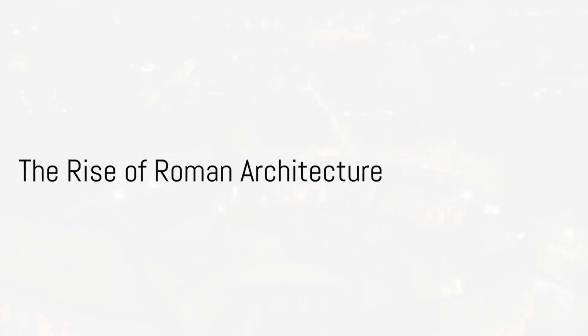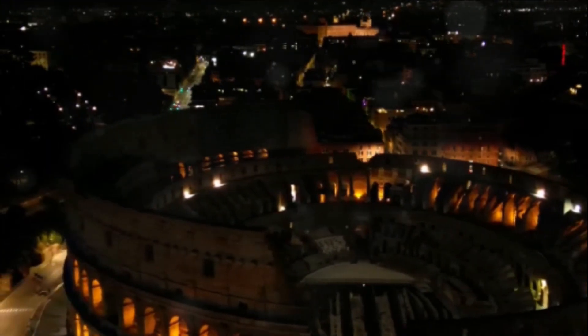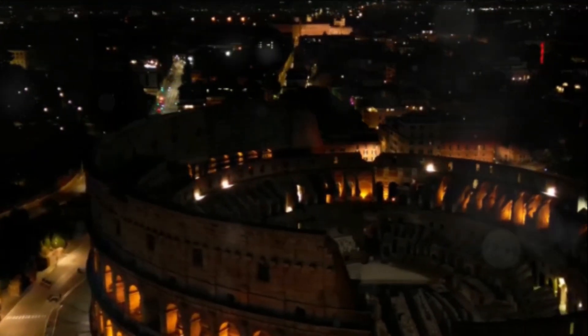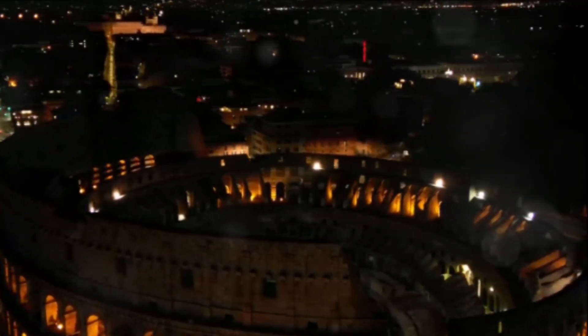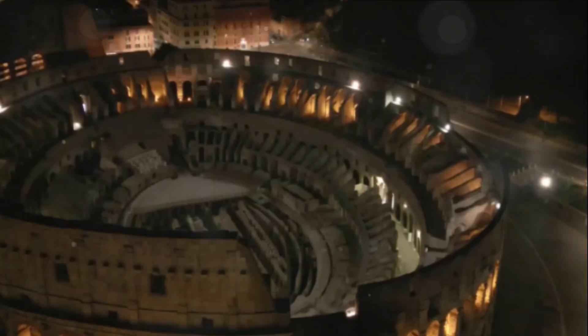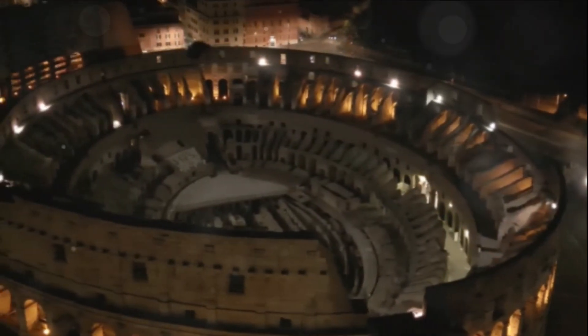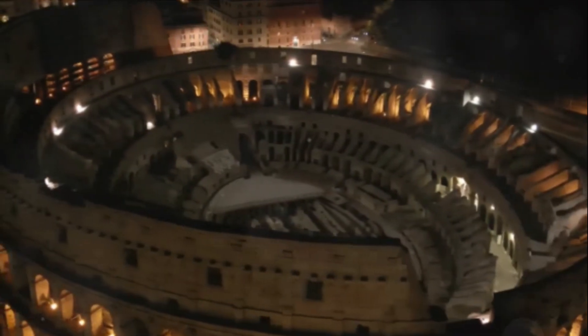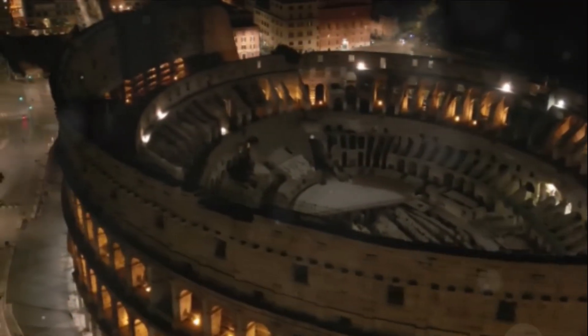The story of Roman architecture is a tale of evolution, innovation, and grandeur. As we journey back in time, we find the earliest Roman structures were heavily influenced by the Greeks and the Etruscans. However, the Romans were not mere imitators — they absorbed these influences and, with their innate ingenuity, began to create an architectural style that was uniquely their own.